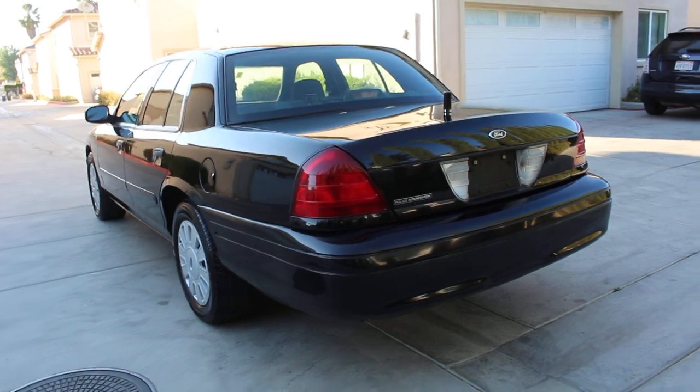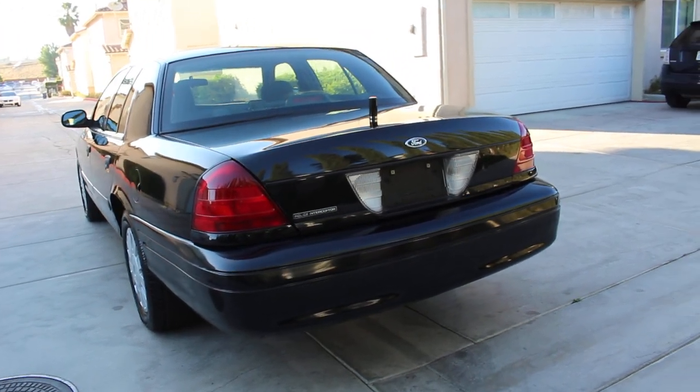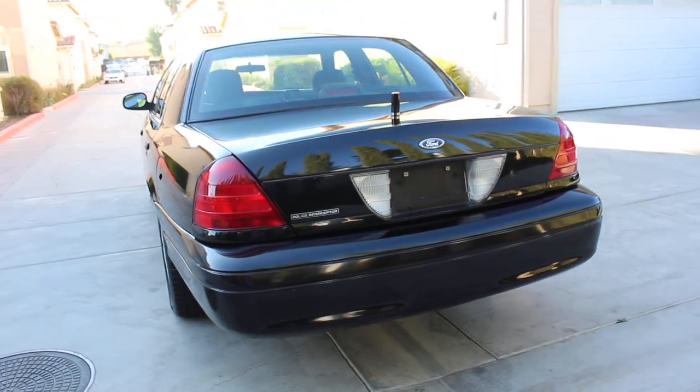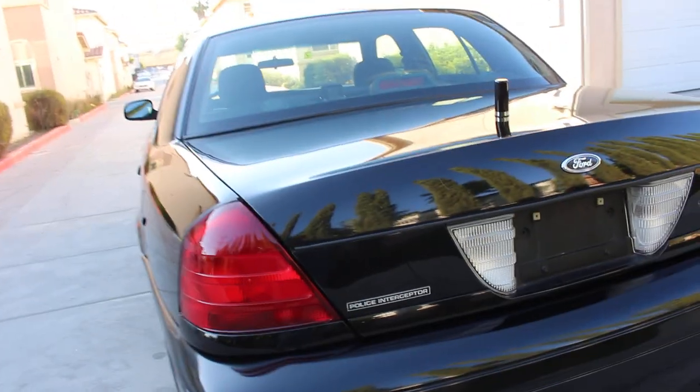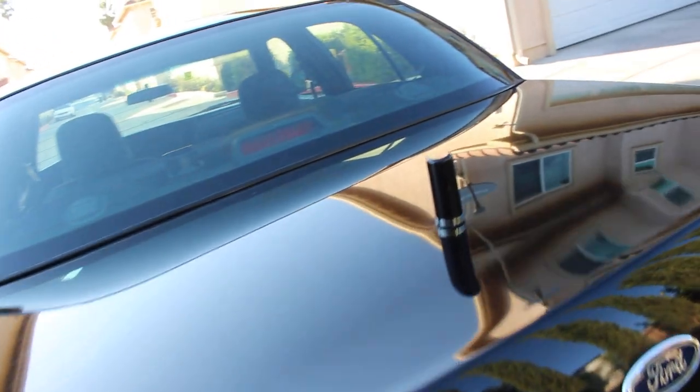The vehicle is in immaculate running condition with all original miles. Clean, clear title — this was not a salvage vehicle or a crash unit. What you see is what you get. Police interceptor badging is intact and in perfect shape. There is one hole in the trunk lid.